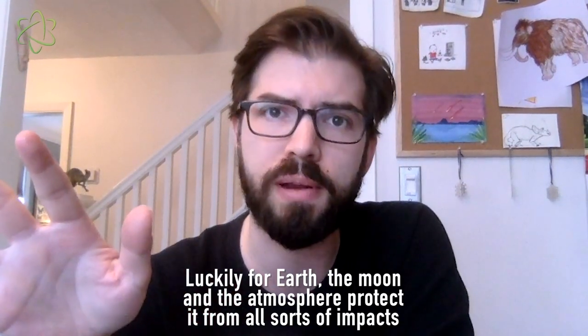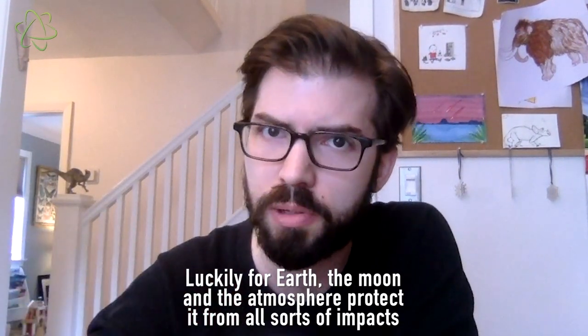Our planet has a strong atmosphere to protect it from those pesky particles. So the next time a new moon rises, take a minute to thank our friend in the sky for sprinkling us with a little cosmic pixie dust.